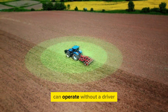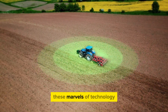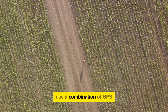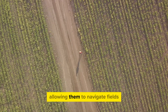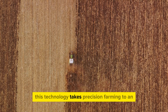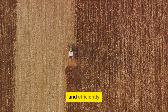Imagine a tractor that can operate without a driver. That's not science fiction — it's a reality with autonomous tractors. These marvels of technology are redefining the parameters of what's possible in the agriculture industry. Autonomous tractors use a combination of GPS, artificial intelligence, and machine vision, allowing them to navigate fields, monitor their surroundings, and perform tasks with minimal human intervention. This technology takes precision farming to an entirely new level, ensuring every inch of the field is utilized effectively and efficiently.